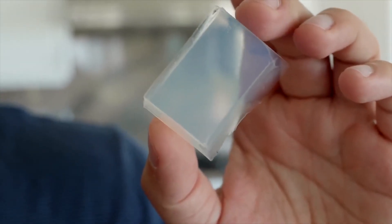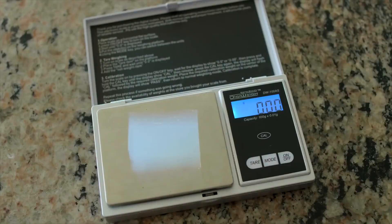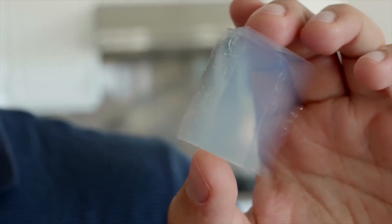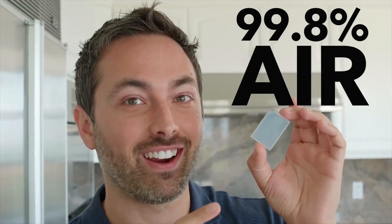This is aerogel, the world's least dense solid. This piece has a mass of just 1.22 grams. That is only a few times the mass of the same volume of air, which kind of makes sense because it is 99.8% air.